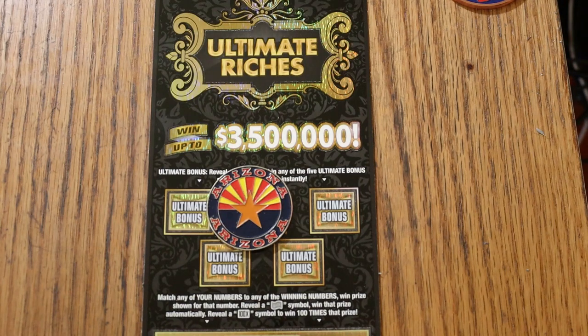It's a match your number, winning number — find the dollar bill symbol, win the prize, or the 100 times symbol, win 100 times the prize.